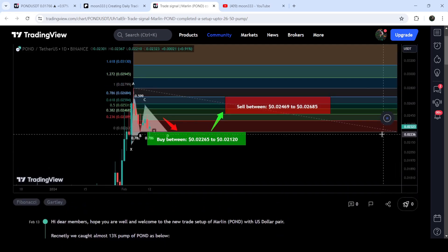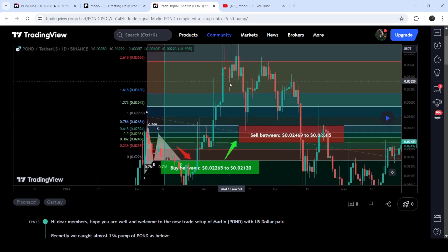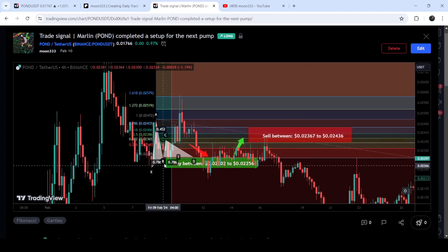Now if I play this chart you can see that the price started a very massive reversal from this buying zone. It moved slightly down first, then there were potential reversals, but they recovered back very soon. We had almost a 100% very massive pump. Before that, we also caught almost a 13% pump in the same month. On the 10th of February 2024 I shared this move — a Gartley pattern formed on a four-hour time frame chart with the US Dollar pair — and after playing this chart you can see the price started another very nice reversal and rallied beyond the sell targets, which was almost a 13% pump.